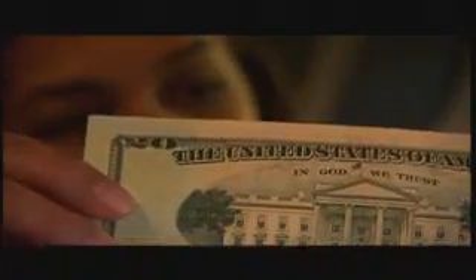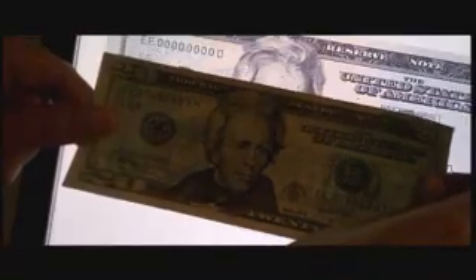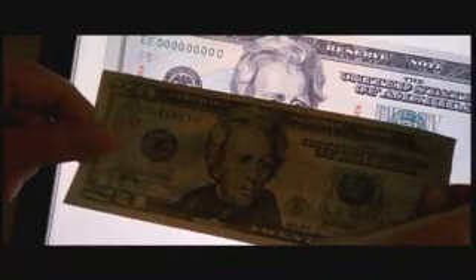Counterfeiting is big business. It rakes in $600 billion a year. In fact, it's a problem that has grown over 10,000% in the past two decades.